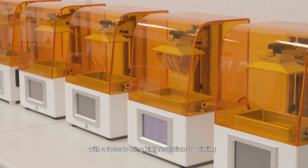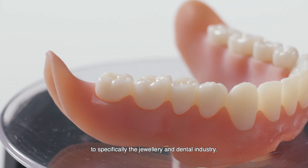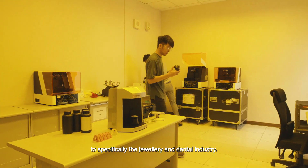Acureta is a 3D printer and materials manufacturer based out of Taipei, Taiwan. In 2013 we started our operations with a focus to bring high resolution 3D printing to specifically the jewelry and the dental industry.